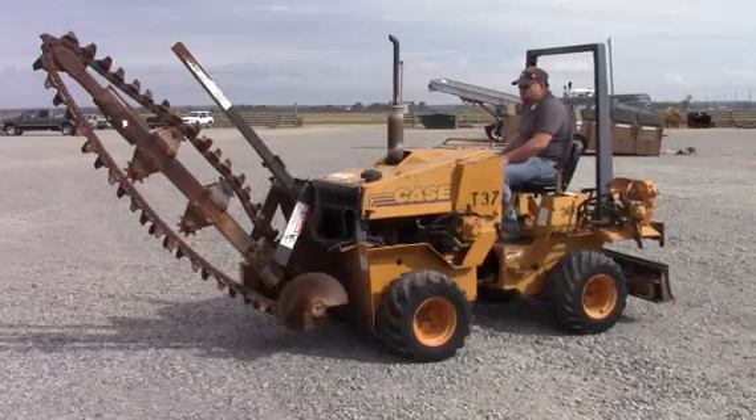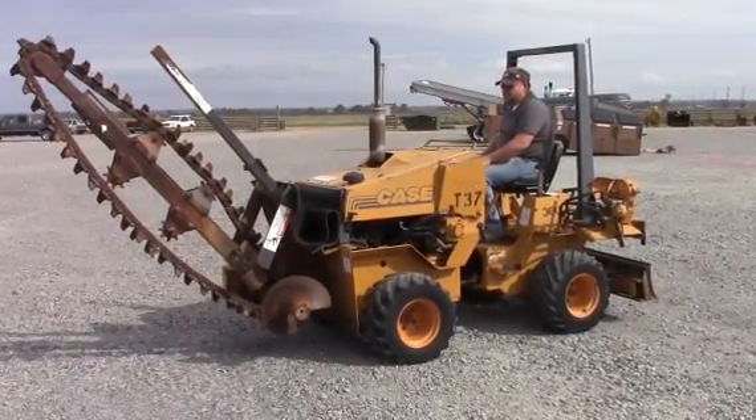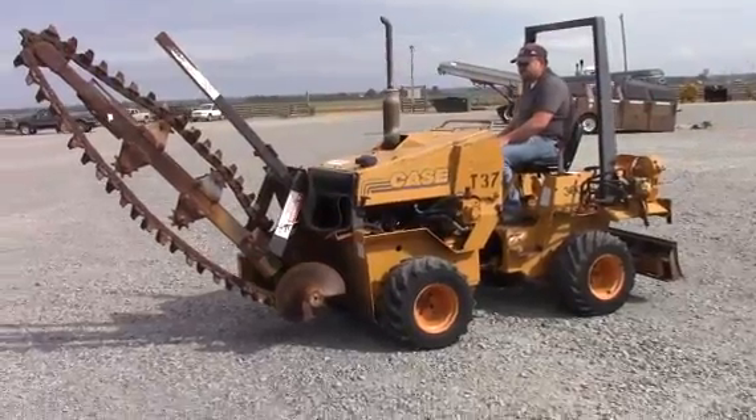This is a no-reserve auction item, open with a starting bid of $100. It does sell to the highest bidder — just get in there and help yourself, guys.